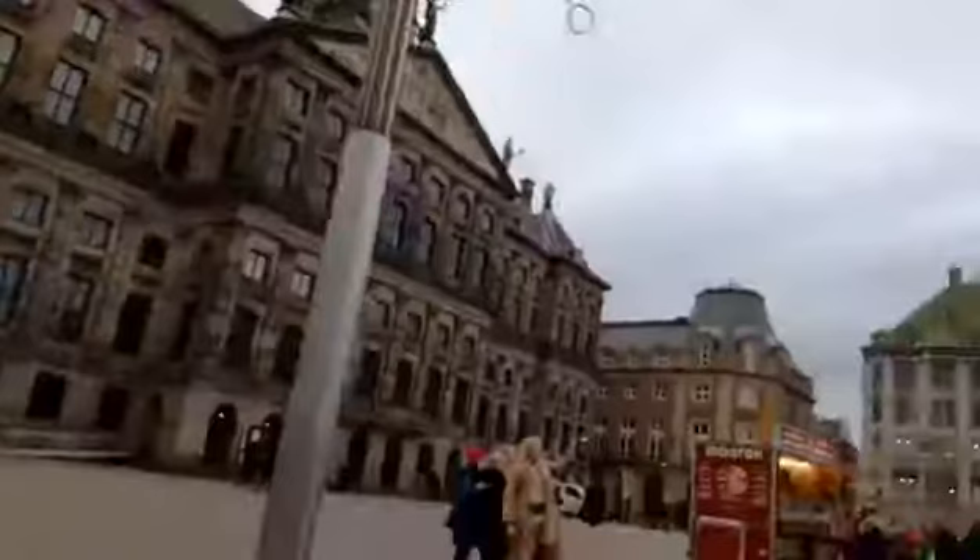And this is the Amsterdam central square. See you again. Bye.